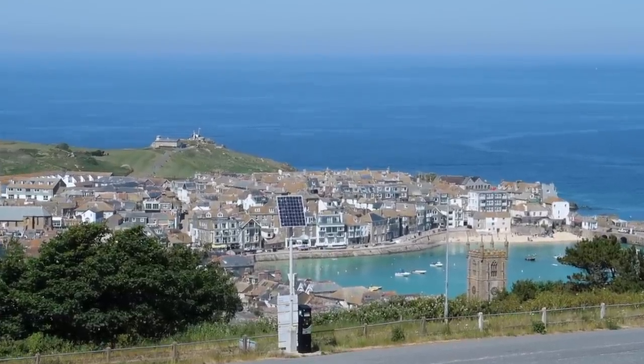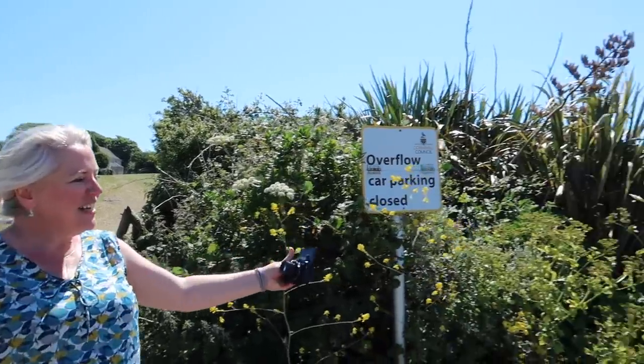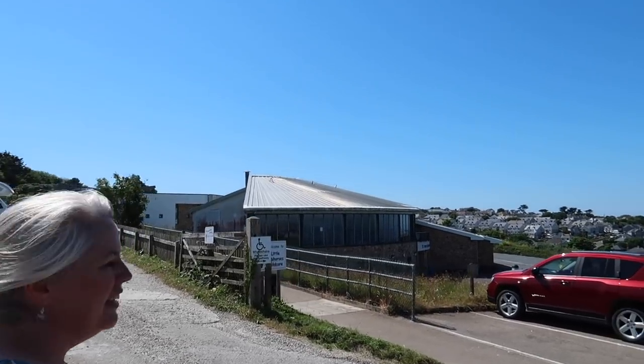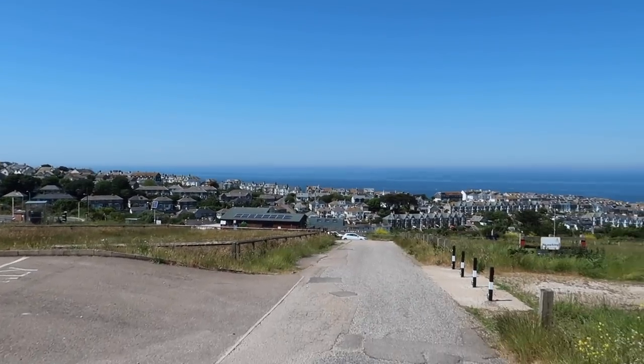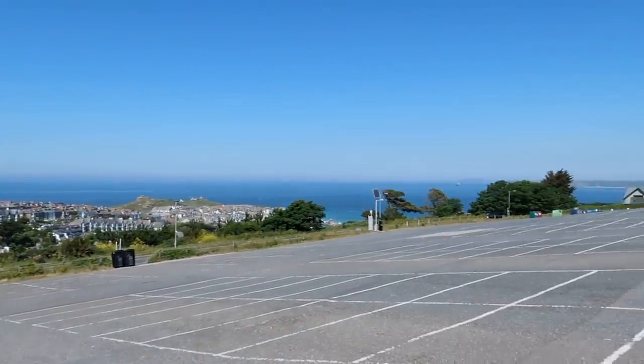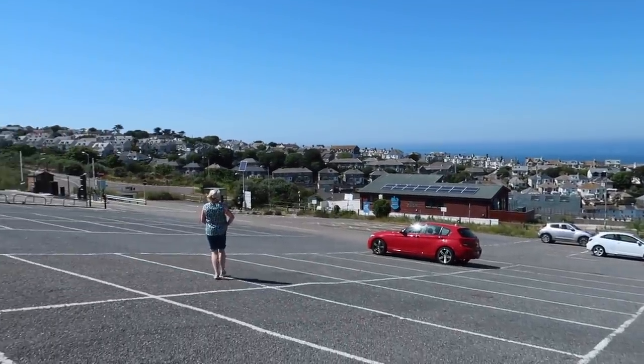It worked! This is the leisure centre here on the left-hand side - St Ives leisure centre. And the big car park at the top of the hill - beware of all the cars. This car park is normally full at this time of year. Incredible.